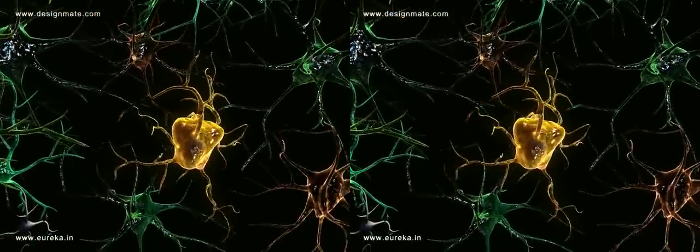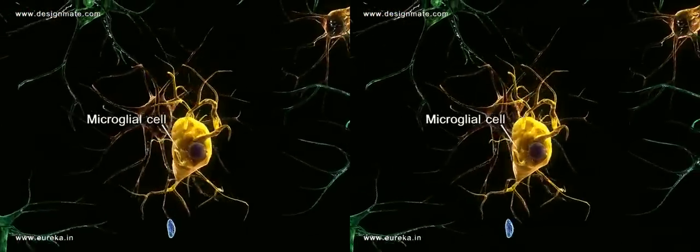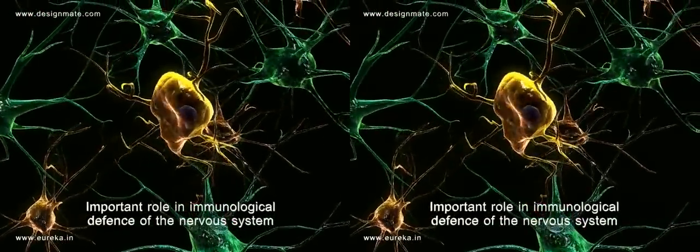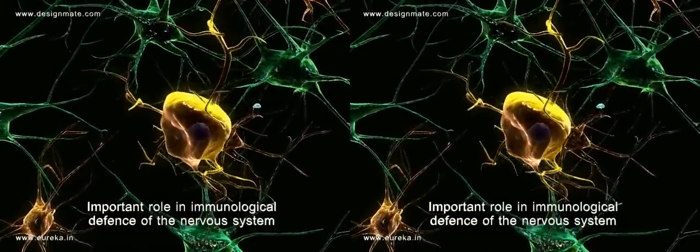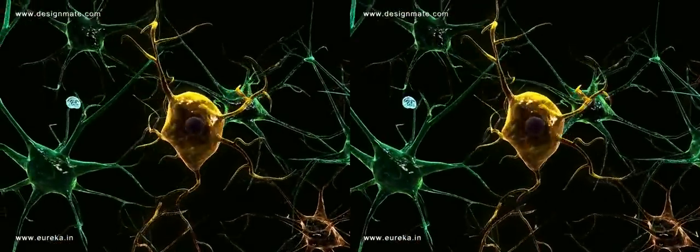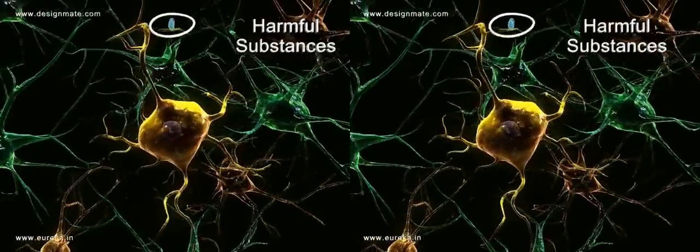There are some microglial cells which are scattered and seen floating around. They play an important role in the immunological defense of the nervous system. Microglial cells have the ability to engulf harmful substances.